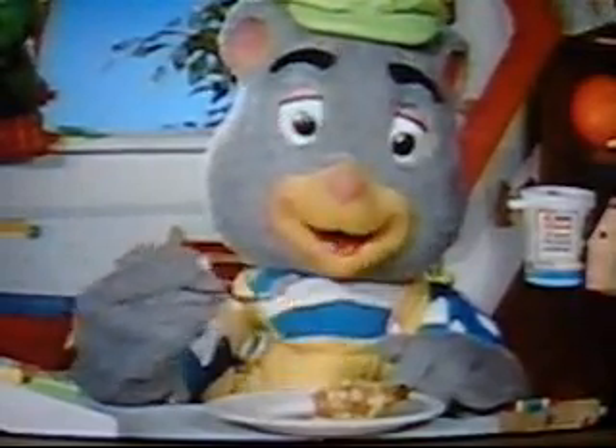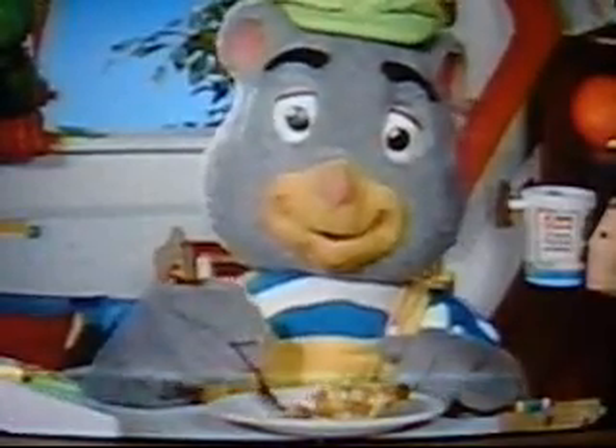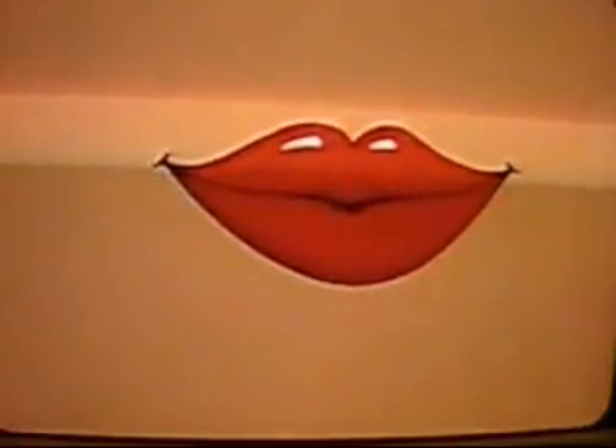This apple pie sure tastes good. Yes it does, Teddy. And that reminds us to move on to taste, another of our five senses. We taste with our tongue, which is in our mouth. I wasn't always fat like this, but when I was young, we taste with our tongues.